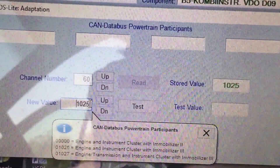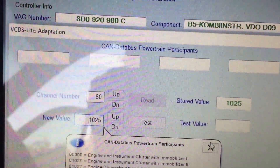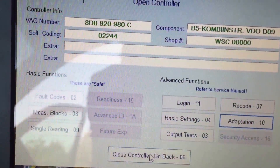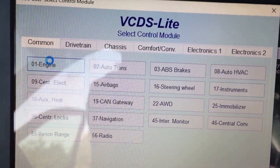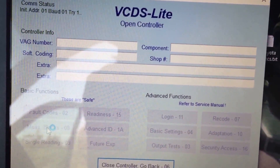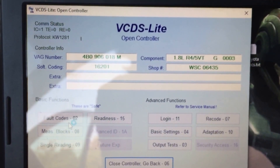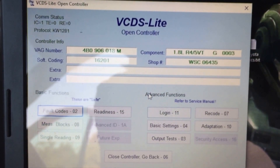Just change it to 1025, test it, then save, go done, and go back — you'll notice that all your stuff is working well again. The code will go away. I have my secondary air injection deleted and I'm using a race N75, so I'm going to have fault codes come up, probably not yet but they will.